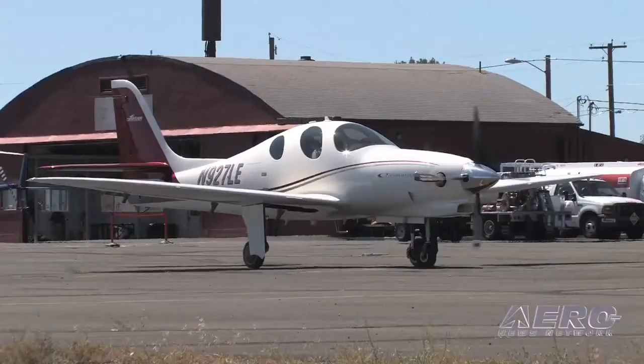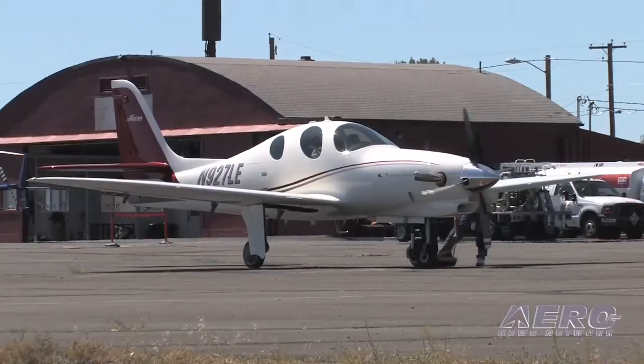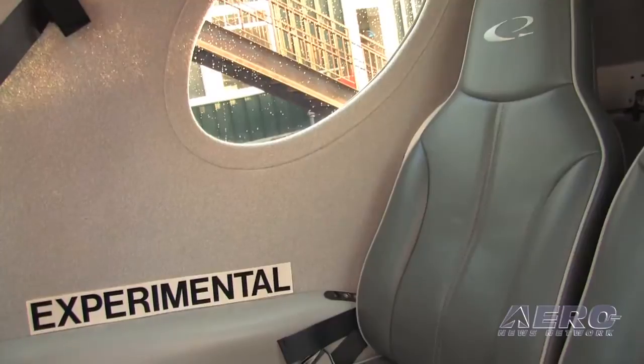We have our first customer airplane flying. There were really no problems getting this first customer's airworthiness certificate. The customers — it's an experimental, so they need to build the airplane. I know the FAA is looking at these builder assist shops, but we've done a lot for them and there's still quite a bit for the customer to do.